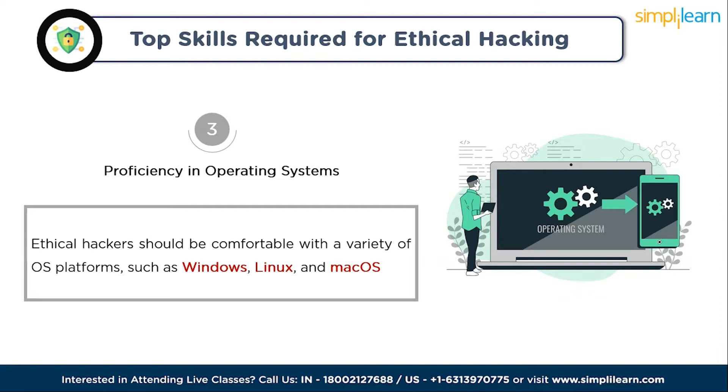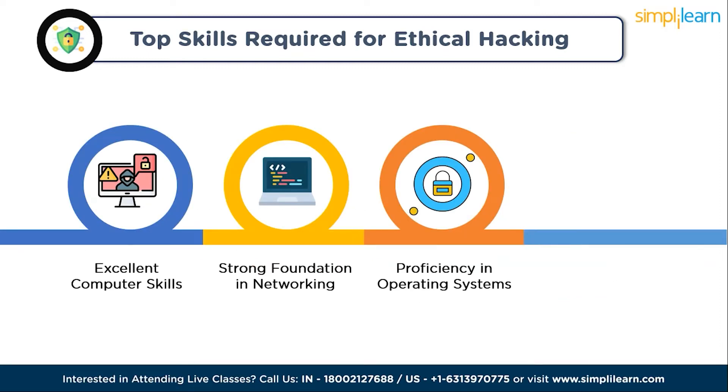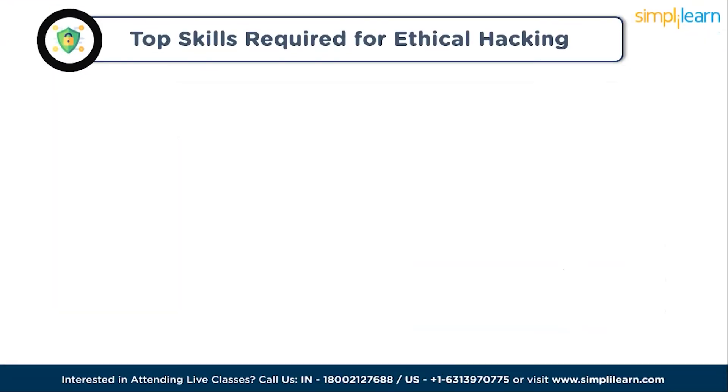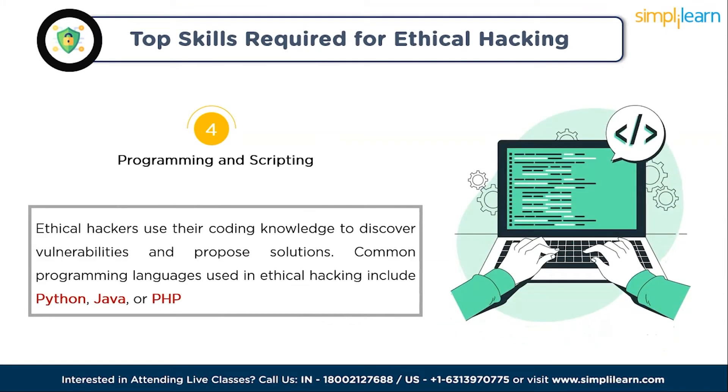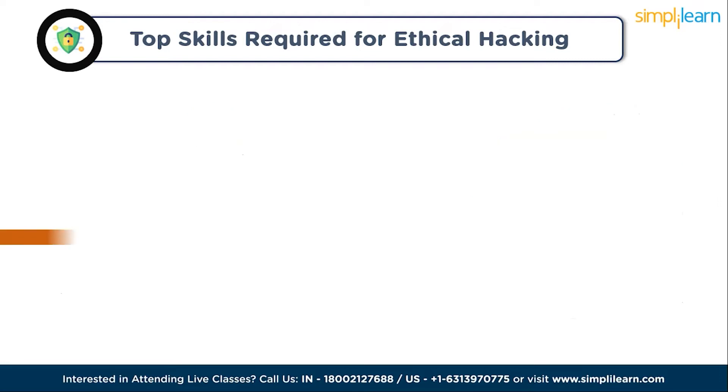The next skill is programming and scripting. Programming skills are fundamental to ethical hacking. Ethical hackers use their coding knowledge to discover vulnerabilities and propose solutions. Common programming languages used in ethical hacking include Python, Java, and PHP. A strong understanding of coding is necessary to comprehend how systems operate and where weaknesses might hide.